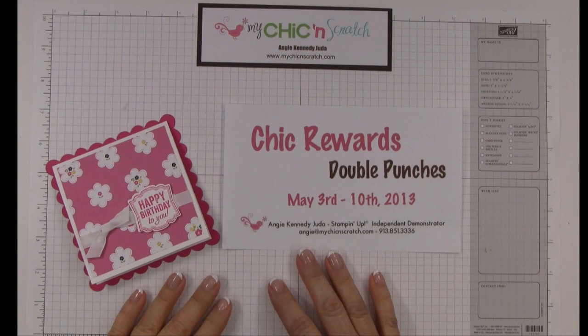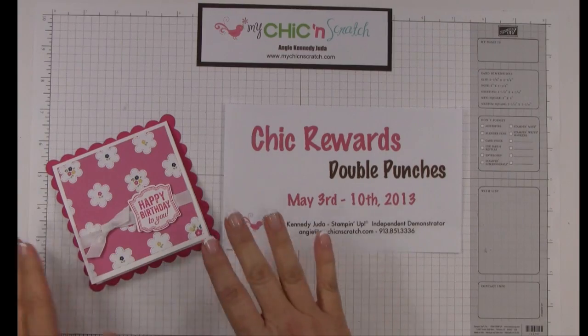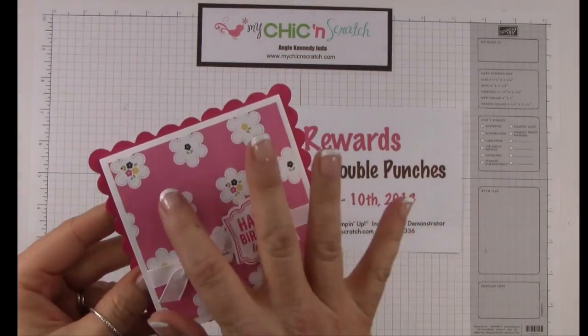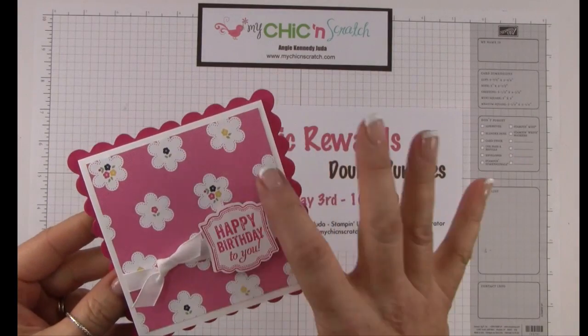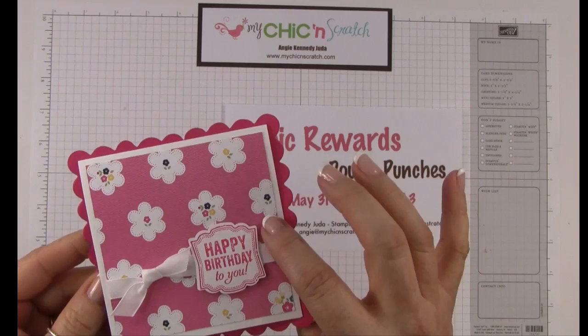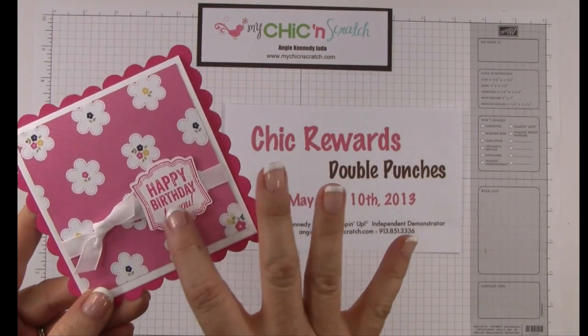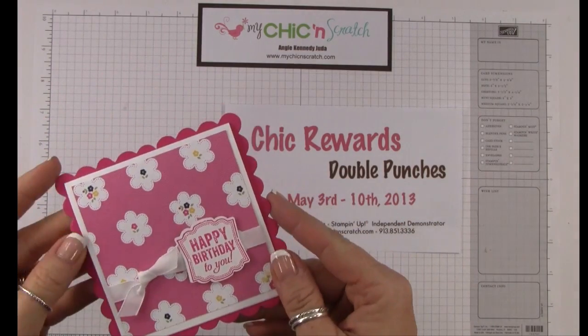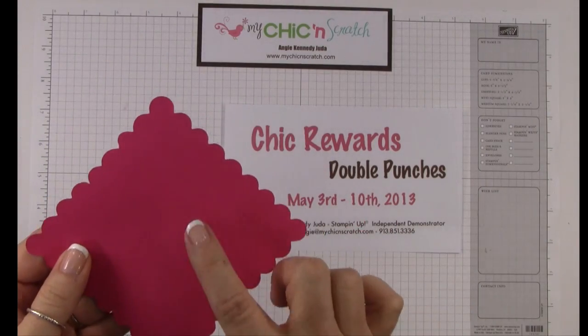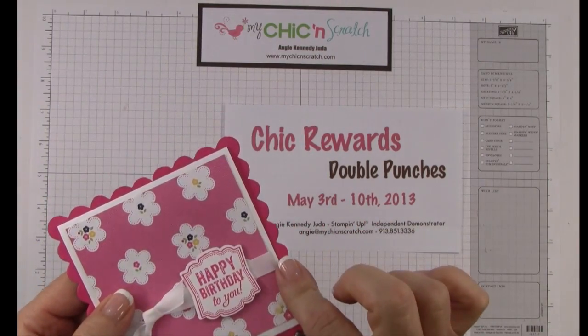Hi, thanks for joining me. This is Angie at My Chicken Scratch. My video today is my weekly highlight. On Monday, this is the card I posted on my website — it's using the new Gingham Garden Designer Series paper that's going to be available May 31st, and then this Label Love stamp set that also will be available May 31st. It opens up just like that, and this Scallop Square die is going to be retiring.